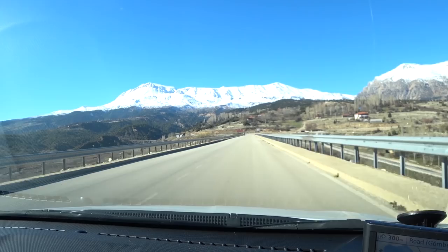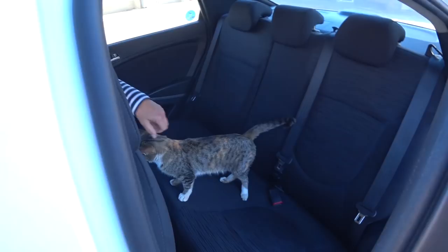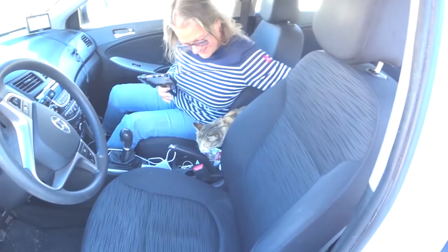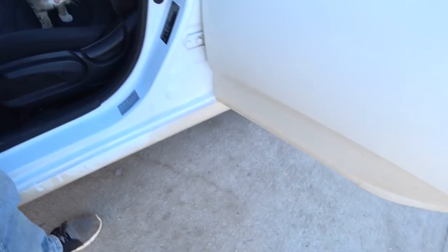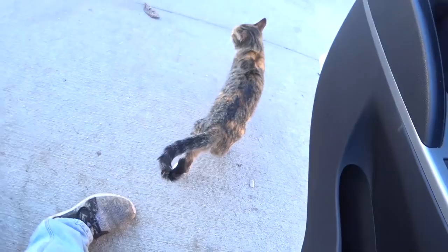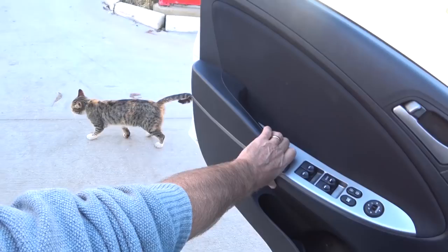We've just stopped at this petrol station to fill up with gas because we're quite high and there's not very many stations around, and I've just looked in the rear view mirror and somehow the cat has got in the car. Who's sitting on the back parcel bench? Come on cat, you've got to go out now. The guy's saying it's his cat. Imagine if you hadn't seen that until halfway down the mountain. Isn't that the cutest thing?